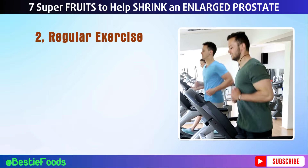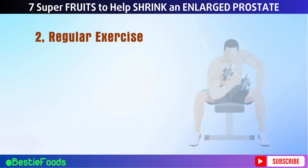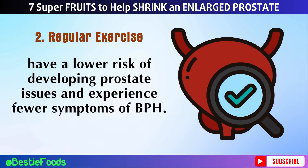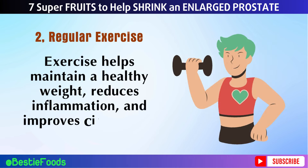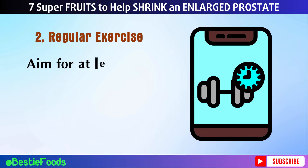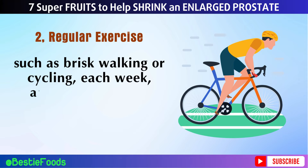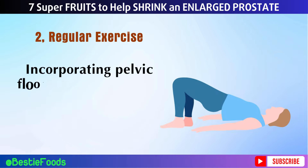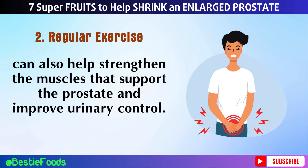Number 2: Regular Exercise. Engaging in regular physical activity has numerous benefits for prostate health. Studies have shown that men who exercise regularly have a lower risk of developing prostate issues and experience fewer symptoms of BPH. Exercise helps maintain a healthy weight, reduces inflammation, and improves circulation — all important for prostate function. Aim for at least 150 minutes of moderate-intensity aerobic activity, such as brisk walking or cycling, each week, along with muscle-strengthening exercises on two or more days. Incorporating pelvic floor exercises, such as kegels, can also help strengthen the muscles that support the prostate and improve urinary control.